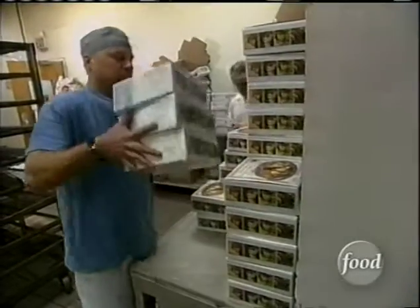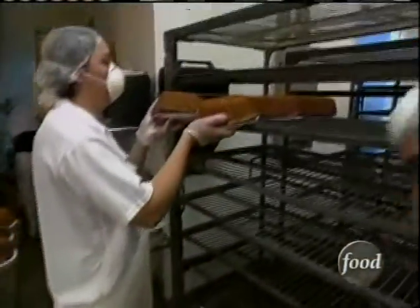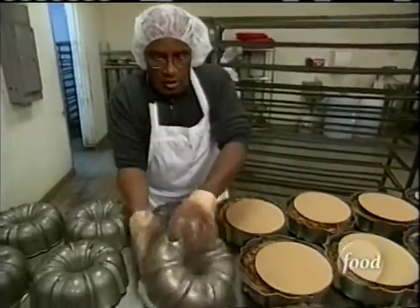My Grandma's is a 250-square-foot bakery in an industrial section of Boston. They turn out 1,500 fruit-filled coffee cakes a day here — that's a lot of baking. Mixing ingredients for batter, filling pans, layering fruit. Everyone has to be properly attired and they have to hustle. And that includes a guest baker.